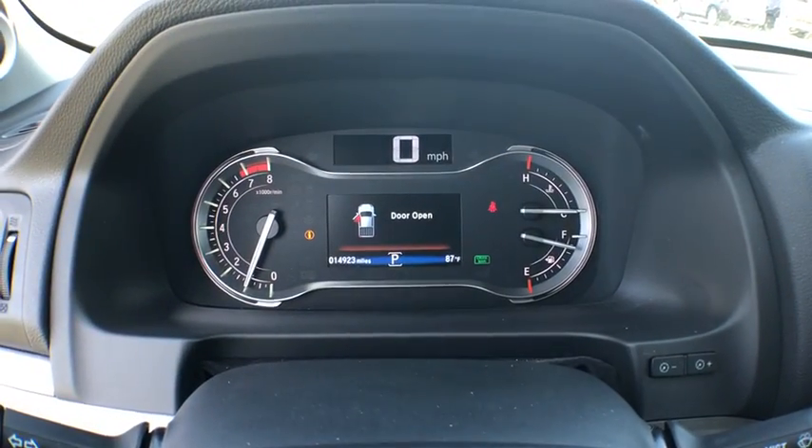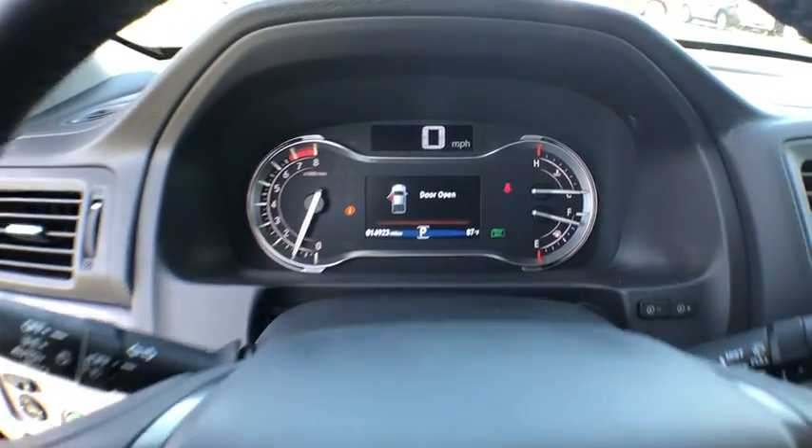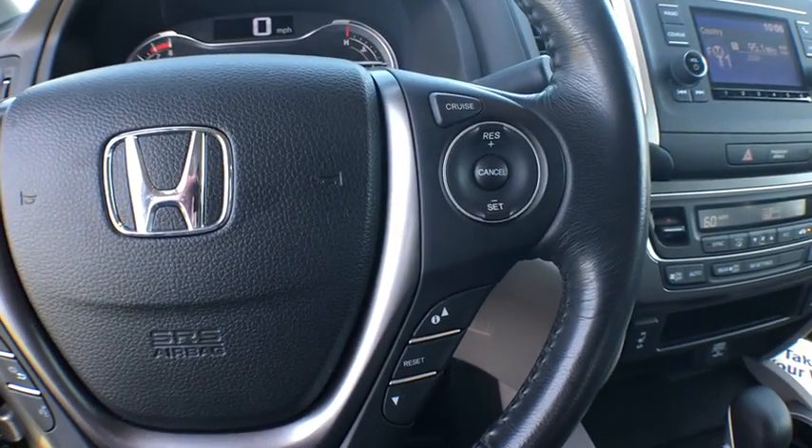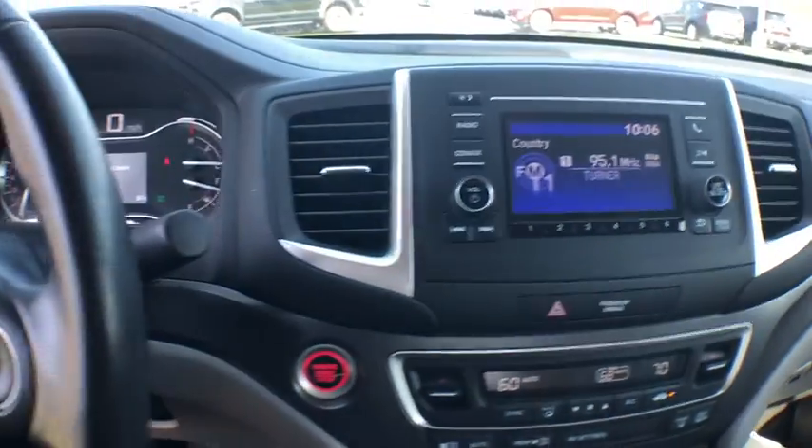Backup camera, anti-lock braking system, steering wheel audio controls, power passenger seat, all-wheel drive, keyless entry, remote engine start, traction control, tow hitch.